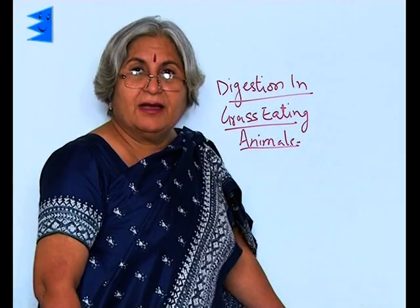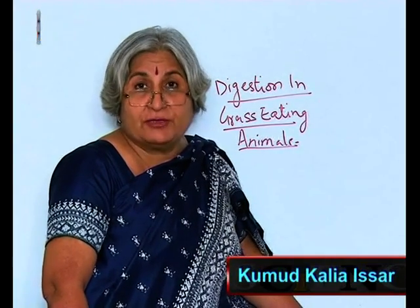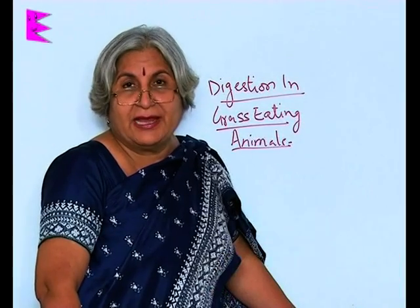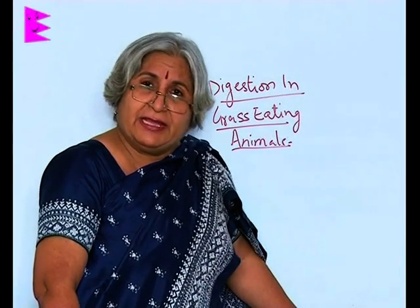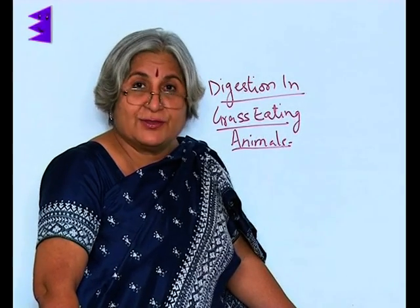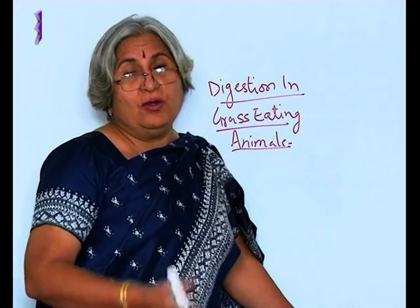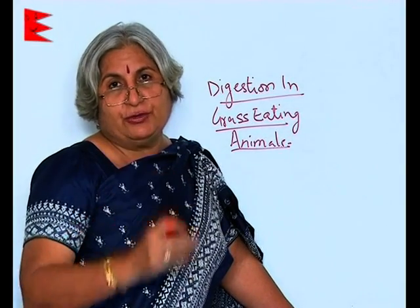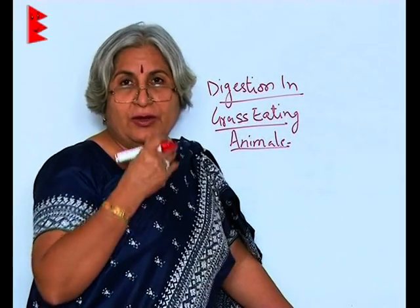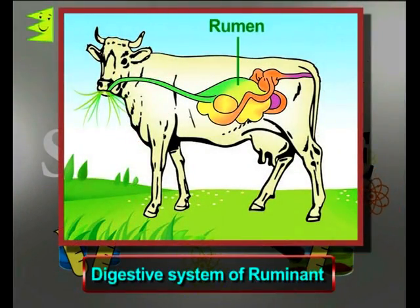Have you ever seen a cow or buffalo eating? Their food is grass or hay. Even when they are not really eating, they are still chewing. Why? What actually happens is that they swallow their food in a hurry — they don't really chew it properly. They swallow it and it goes into a large organ called the rumen.